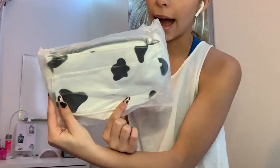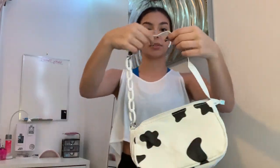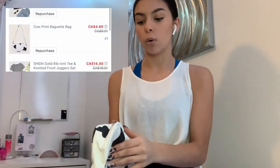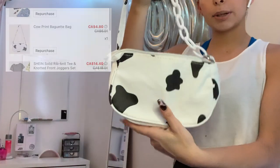The next bag I got is this really cute cow print bag. It is flat, which I'm kind of concerned about, but it's okay. It's not the best quality — I was expecting better. It is flat so I'm going to have to mold it out, but it is pretty cute.